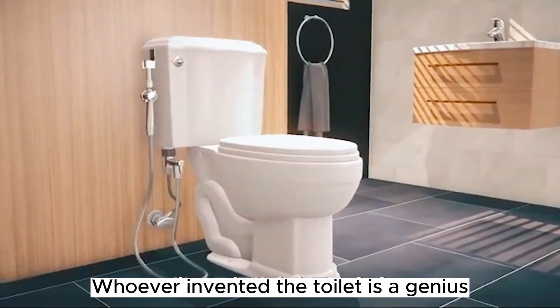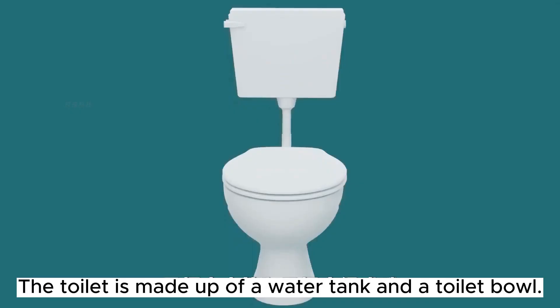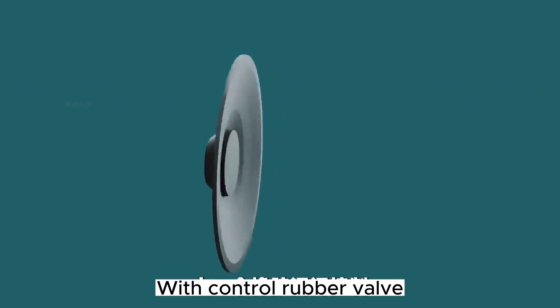Whoever invented the toilet is a genius. Since then, the design has become more elegant. Do you know how toilets work? The toilet is made up of a water tank and a toilet bowl. Remove the tank to see what's inside. This is the water inlet of the tank, with a control rubber valve.